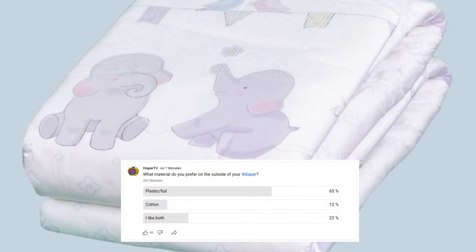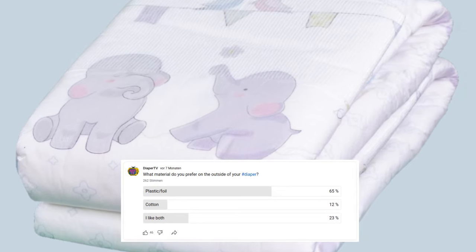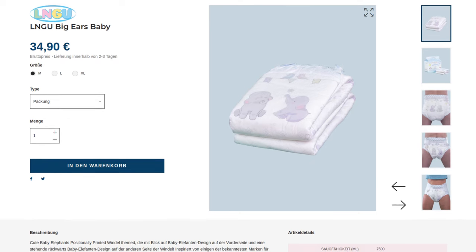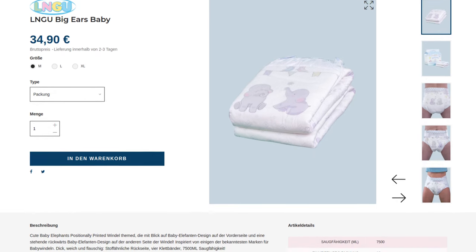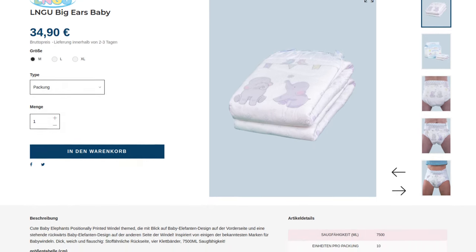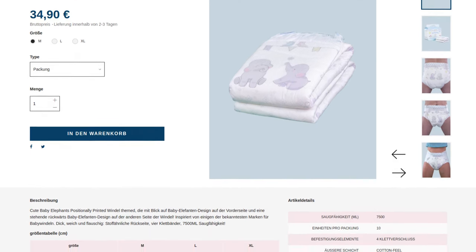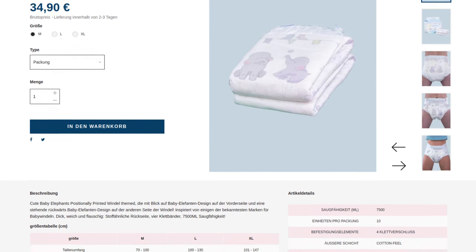As a survey on my channel showed, the vast majority of viewers prefer foil as an outer material. Cotton diapers are usually more expensive as a niche product, and the Big Ears Baby is no exception. The 10-pack costs €34.90, placing it clearly in the upper range of the price scale for ABDL diapers at around €3.49 per diaper.